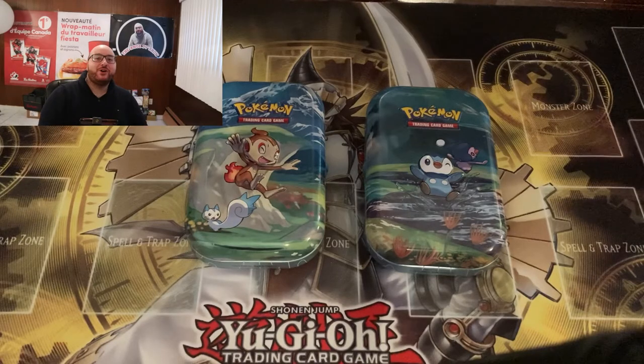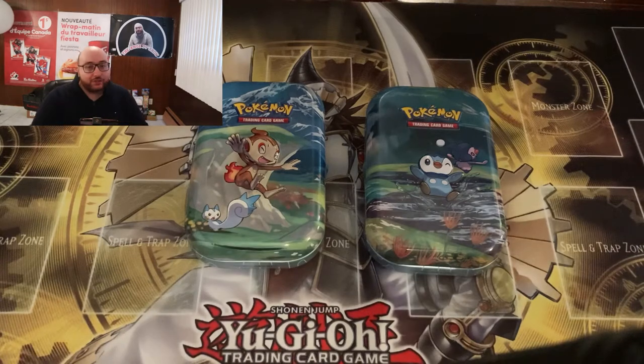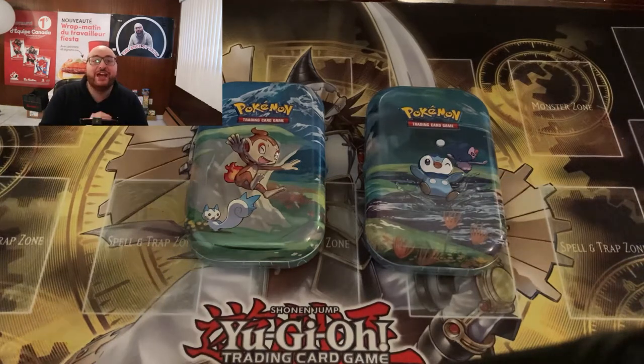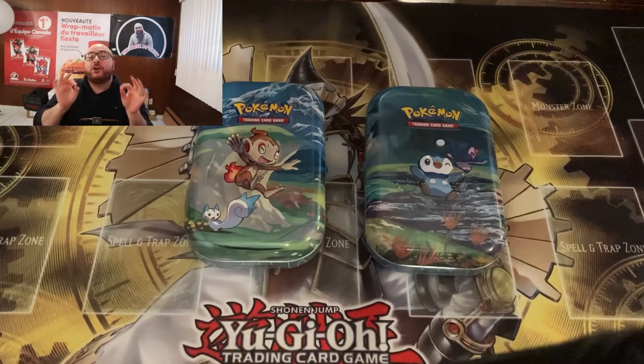What's up guys, welcome back to the Ange Collects YouTube channel. I'm Ange and I collect stuff. If you are new to the channel, please don't forget to like, comment, subscribe, and share out this video with all your collector friends. We are doing a giveaway at 750 subscribers — we are currently at 658. So keep subscribing and keep telling a friend to tell a friend.